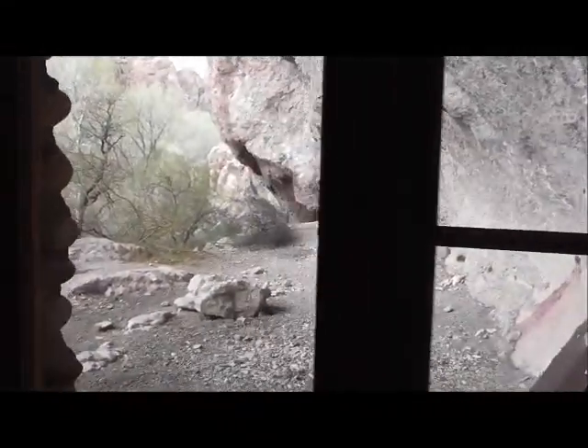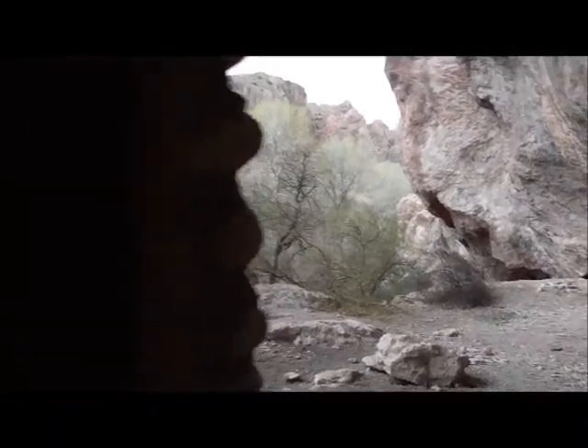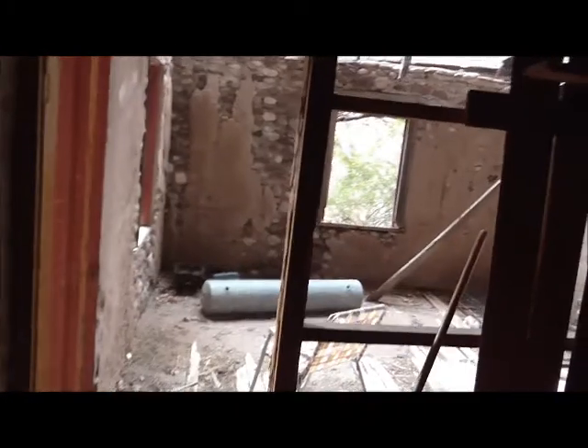Wow, you got shingles under here too. You don't walk around the basement. Wow.